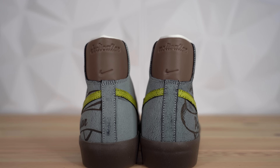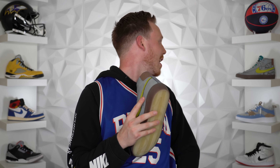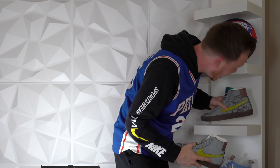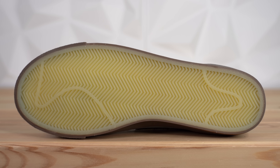Moving around to the heel of the shoe, you've got a brown leather panel with the word 'Motivation' and the Nike logo debossed into the right shoe, and the word 'Dedication' debossed into the left shoe. Then moving down on the sneaker, you get this dark brown vulcanized midsole and a lighter brown herringbone outsole.